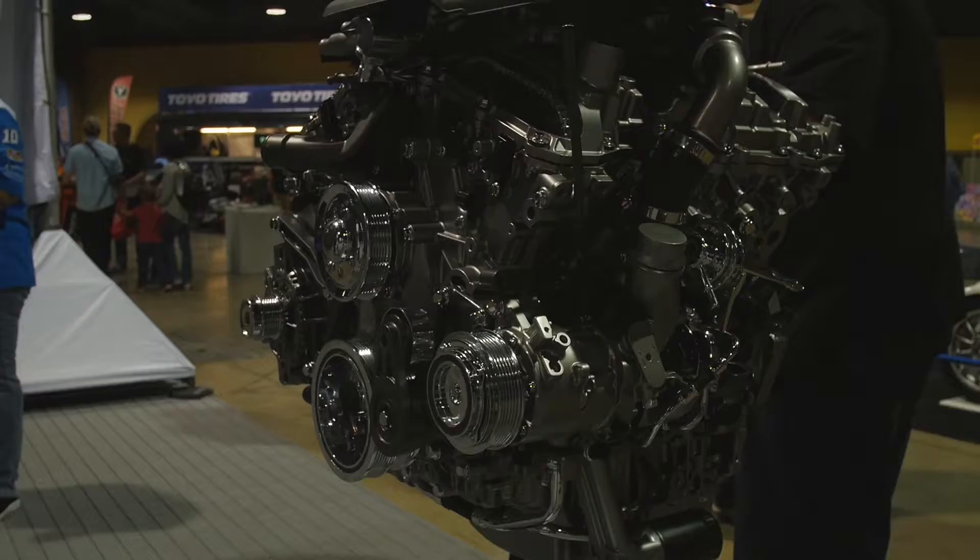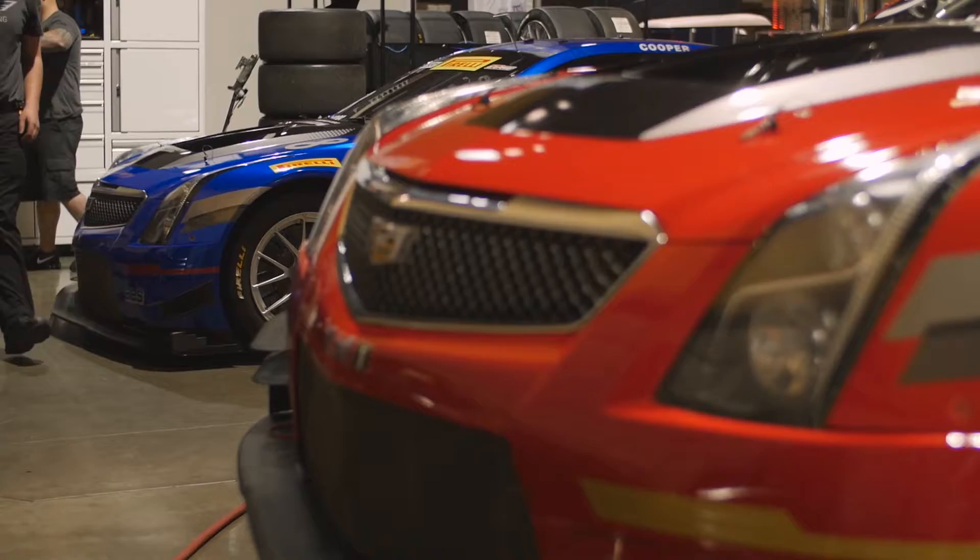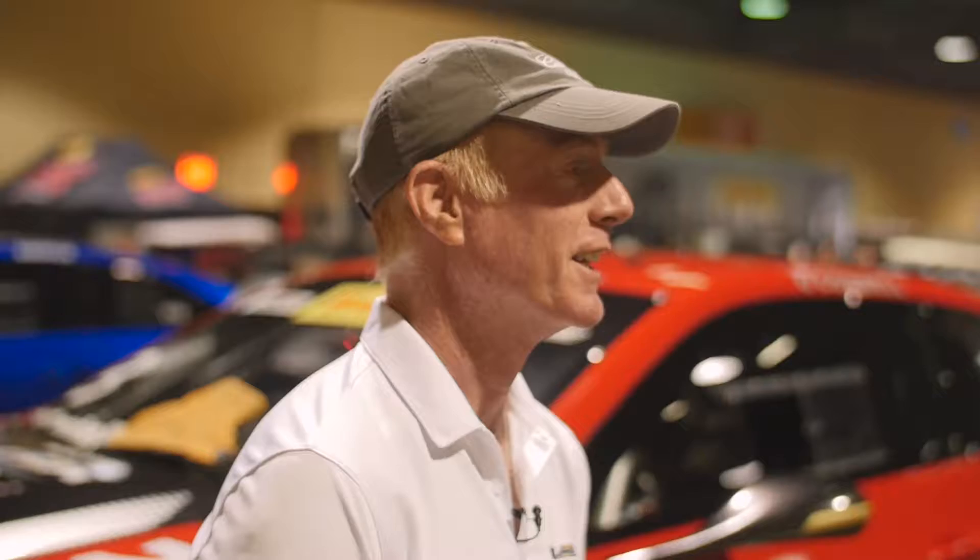When we look at the ATS-VR, we're sharing the same 3.6-liter twin-turbo engine. In racing configuration, we're probably about mid-500 horsepower, but a car that really started life as a production ATS-V — this was just one chassis that was very lucky.